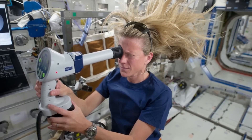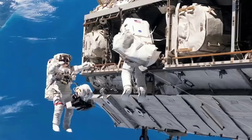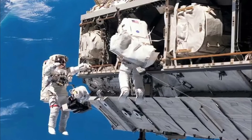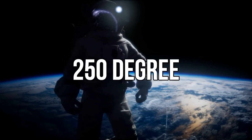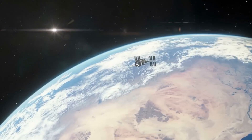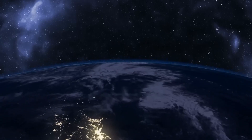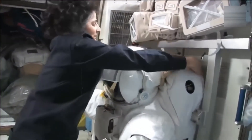Apart from various research and experiments, the astronauts' job also includes taking care of the ISS. If they ever need to go outside the space station, they cannot go out without a space suit, because in space, there can be heat up to plus 250 degrees and cold up to minus 250 degrees at the same time. If the sun is present, it would instantly burn a person's body, and if the sun is not present, it would freeze a person instantly. That's why this space suit was created, which has mechanisms for oxygen, pressure, and protection from heat and cold.